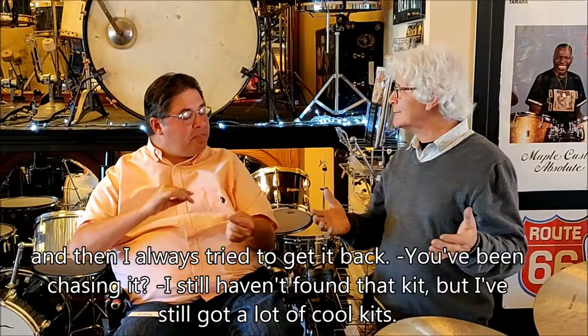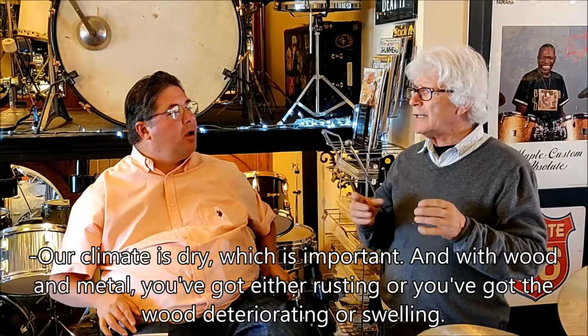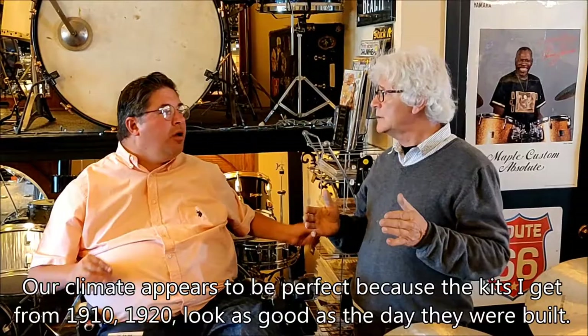We were talking about how some vintage drums are good to buy from Alberta. Our climate is dry, which is important. With wood and metal, you've got either rusting or the wood deteriorating or swelling. Our climate appears to be perfect because the kits I get from 1910 and 1920 are still as good as the day they were built.